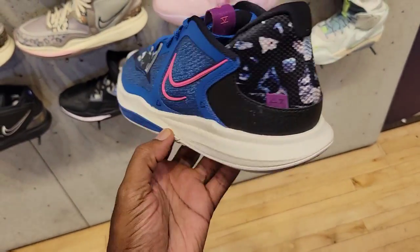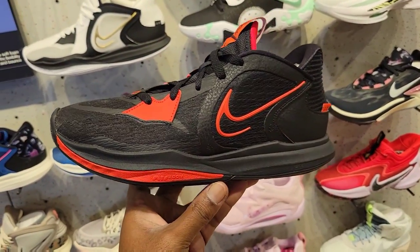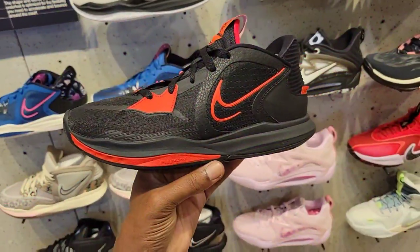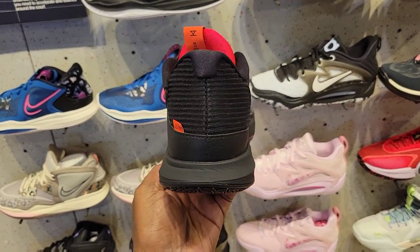Clean colorway right here. We've seen Kyrie Lows before but not these Kyrie Lows — the red and black. This is definitely the bread colorway. Cop or pass on this bread colorway? $120 on the retail for these. Pretty dope though, I'm not mad at this colorway at all.